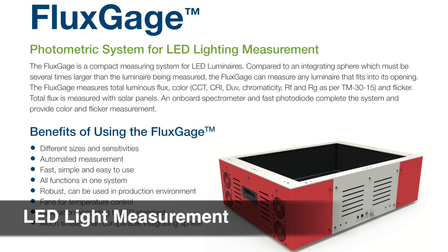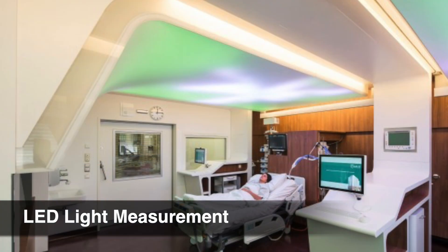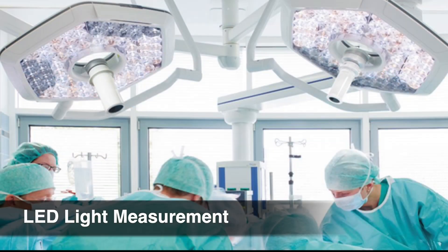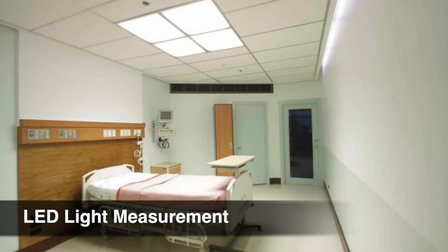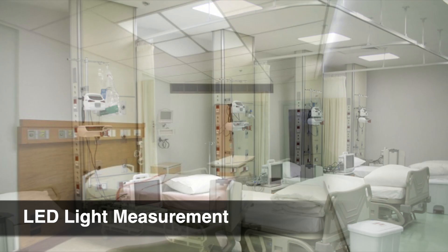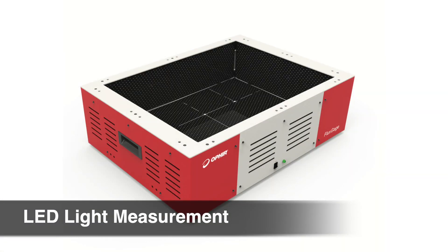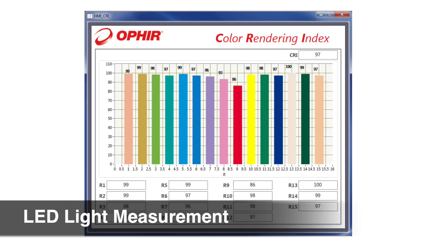In addition to measuring laser light, Ophir also developed a measurement device for LED luminaires used in operating rooms, anesthetic recovery rooms, or for daylight simulation. Lighting parameters of LED luminaires, as used for the well-being of patients as well as for the surgeons, can easily be adapted to specific needs, but they need to be consistent. Even slight tolerances can destroy the positive effect. Flux Gauge integrates everything to get your light right — it measures total luminous flux, color, and flicker.